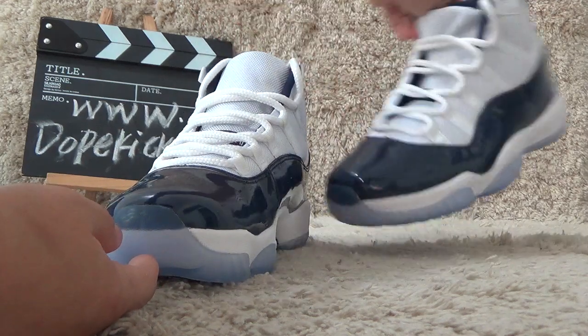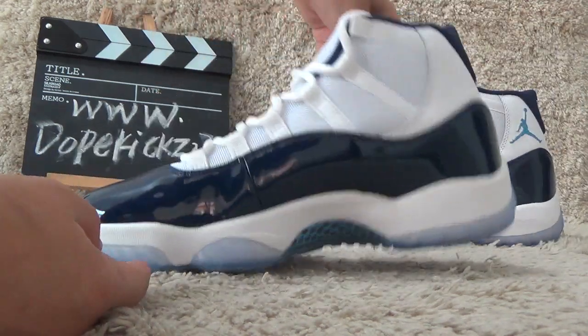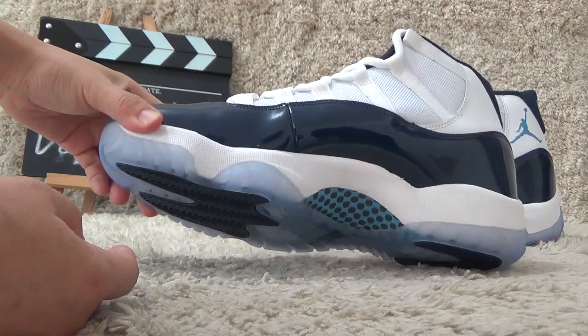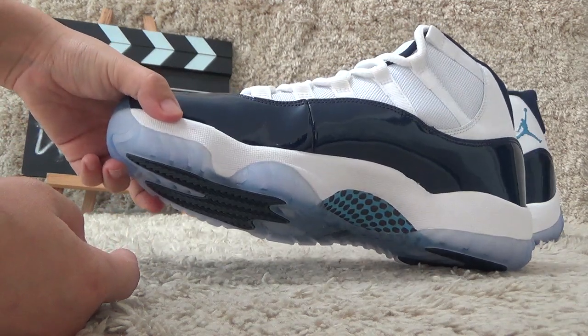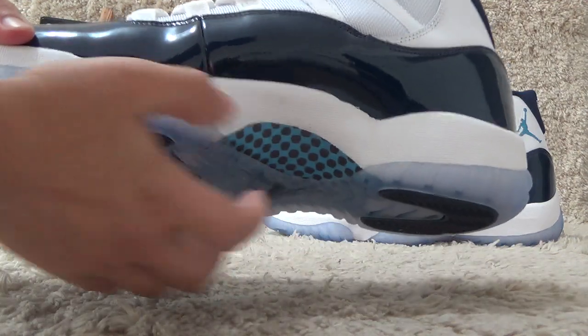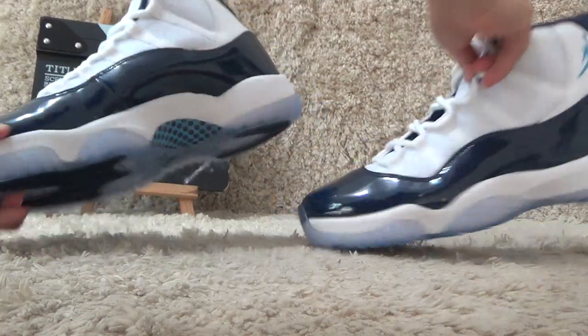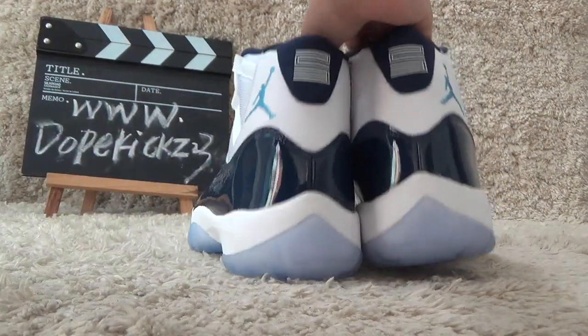Let me show you the other side. The shoes also use the real carbon fiber. And now let me show you the back side.